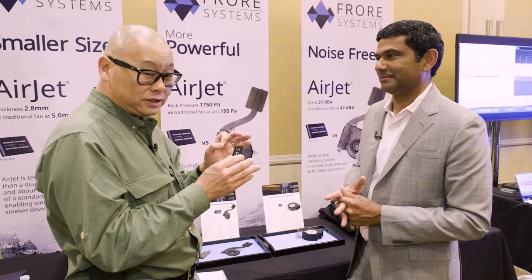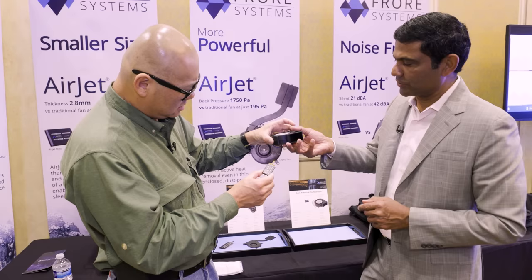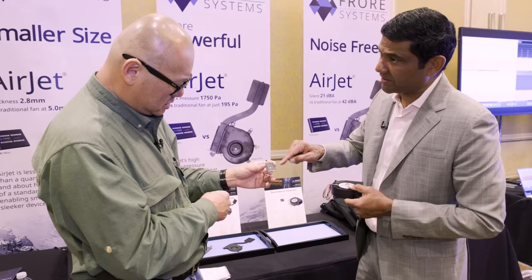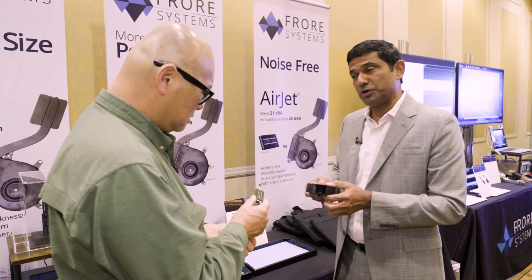I think visually what's kind of cool is that this Airjet Mini actually has the same back pressure — which is that pressure that you're blowing down — as this, right? That's correct. One of the huge selling points of our chip is the high back pressure. This has 1,750 pascals of back pressure that it creates, which if you go to use a fan, you need something like this to generate the same amount of back pressure.